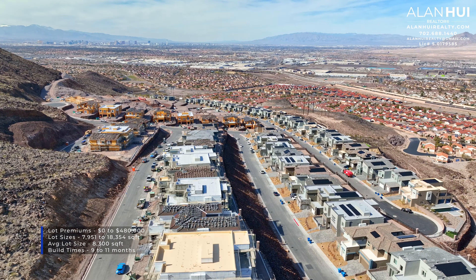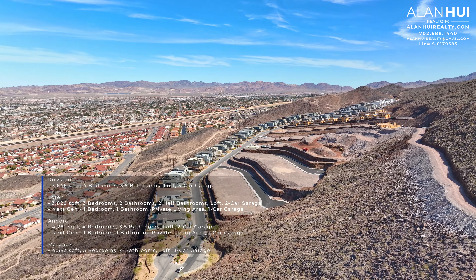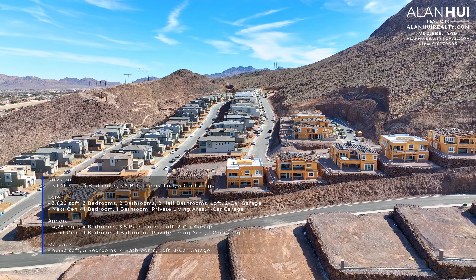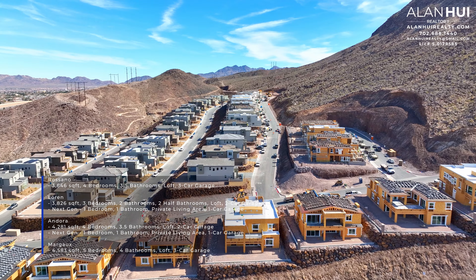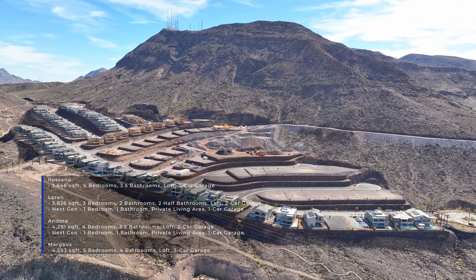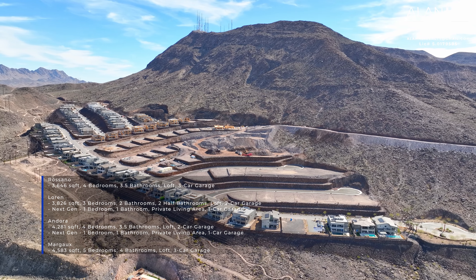Tresor will feature a collection of two-story homes with four different floor plans. These homes will range between 3,646 square feet up to 4,583 square feet. These homes will also have between 4 to 5 bedrooms, 3.5 to 4.5 bathrooms, 3-car garages, and two of these four plans will have the next-gen living. Currently, 50% of this community has already been sold.